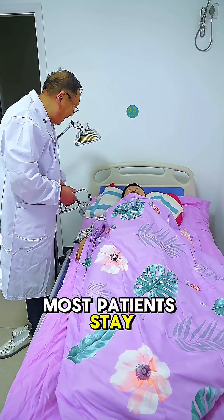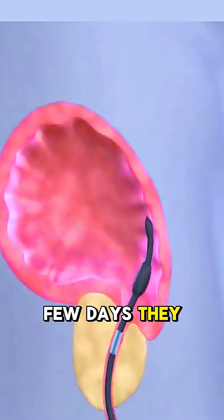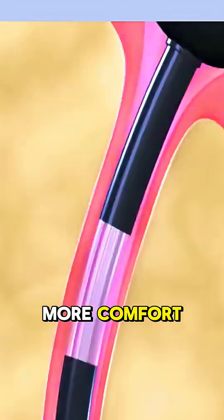After surgery, most patients stay in the hospital overnight and recover quickly. In just a few days, they notice better flow, less urgency, and more comfort.